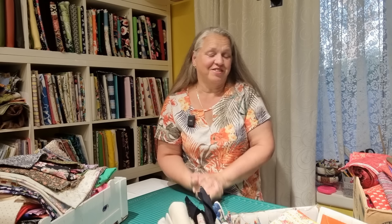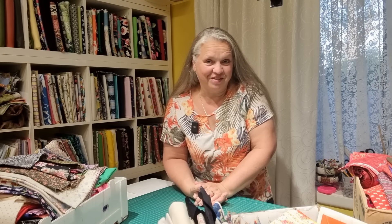Hi, welcome back to Christine's Home Affairs. Do you ever have one of those days where you really just can't be bothered sewing? I'm having one of those days today, but fortunately I'm going to be caressing lots of fabric.